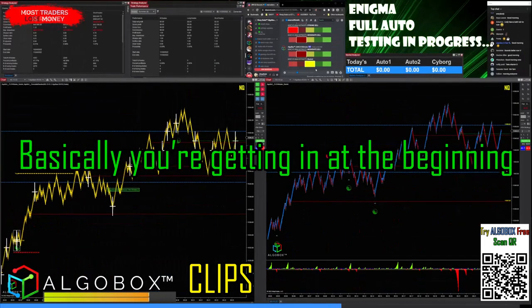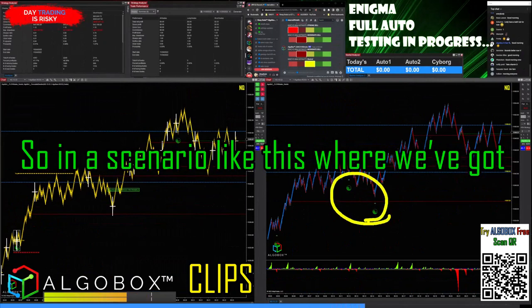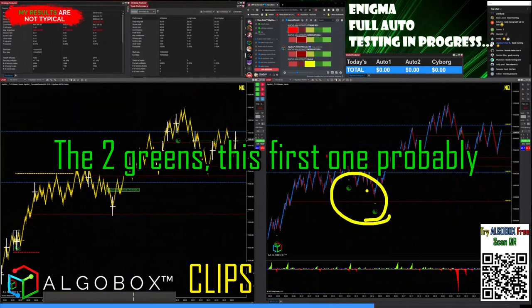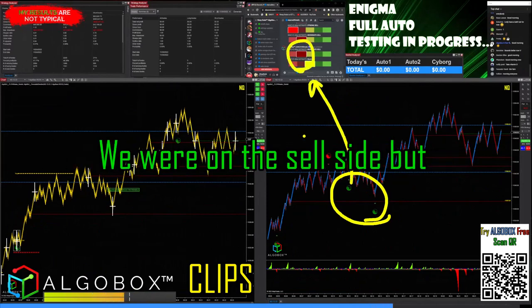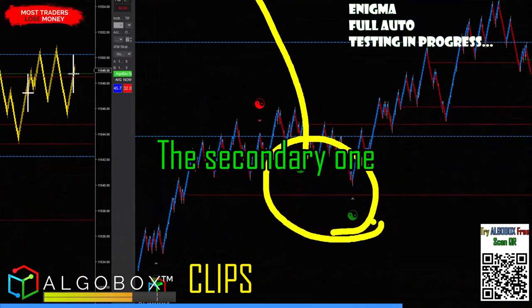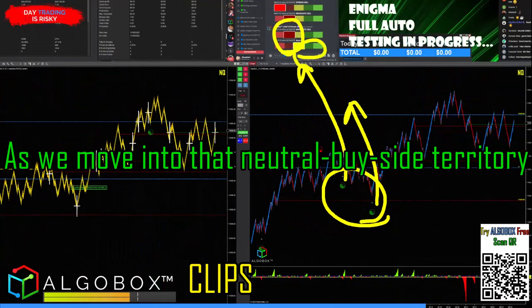Basically you're getting in at the beginning of a move. In a scenario like this where we've got the two greens, the first one probably would have been filtered out because we were on the sell side, but the secondary one ends up being pretty good as we move into that neutral-to-buy-side territory.